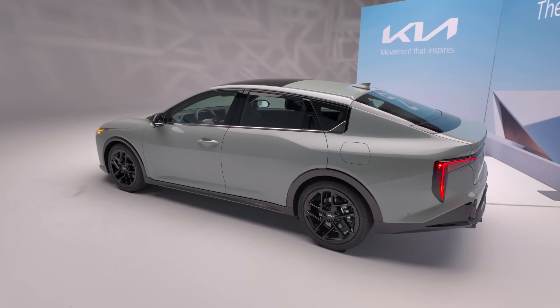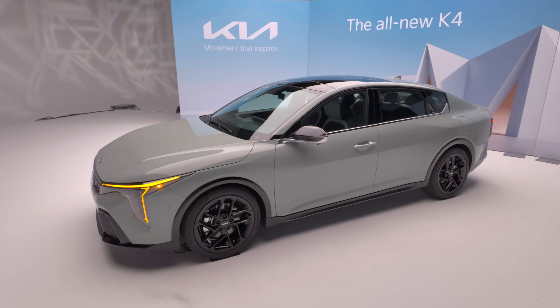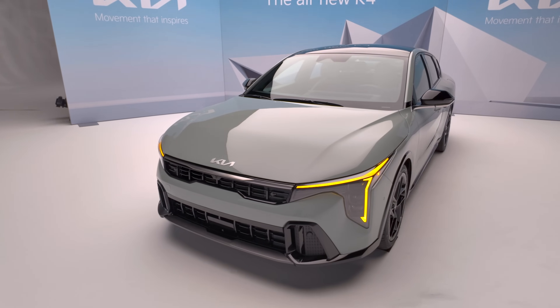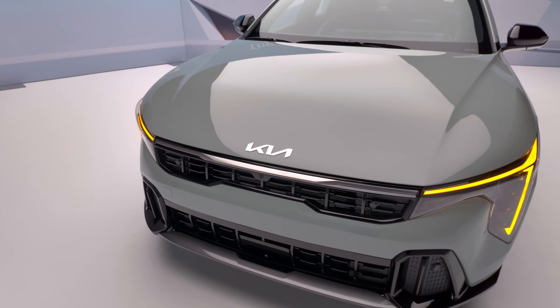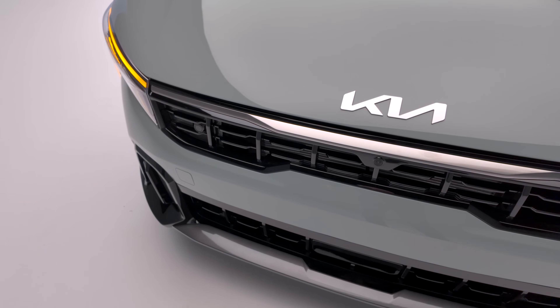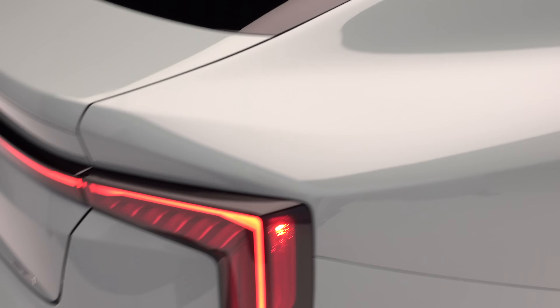This here is the top trim GT Line Turbo. Regardless of the trim level, Kia says the K4 has the largest footprint in its class at just over 185 inches long and nearly 73 inches wide. That's around an inch longer and two inches wider than the Honda Civic, so this is not a small vehicle.